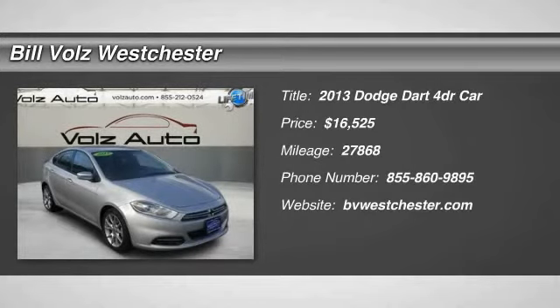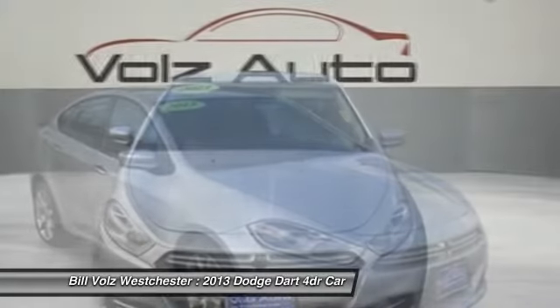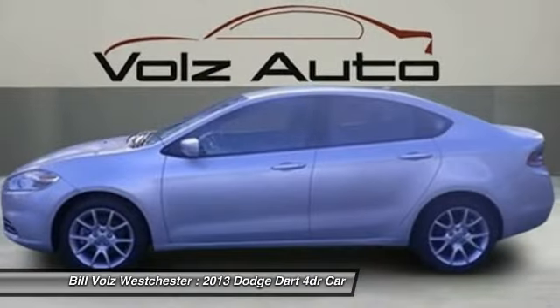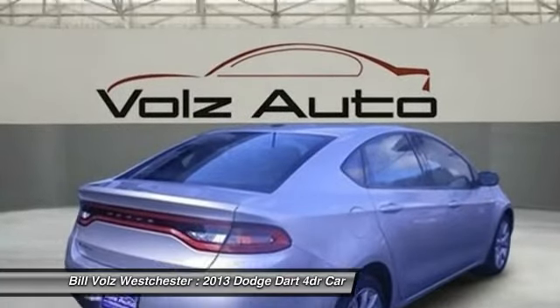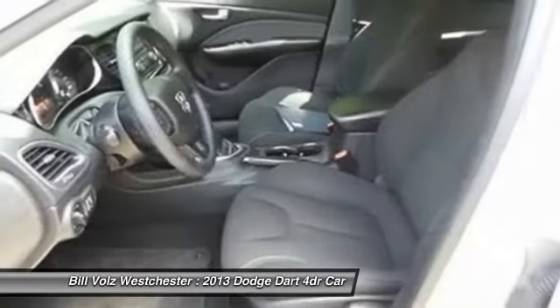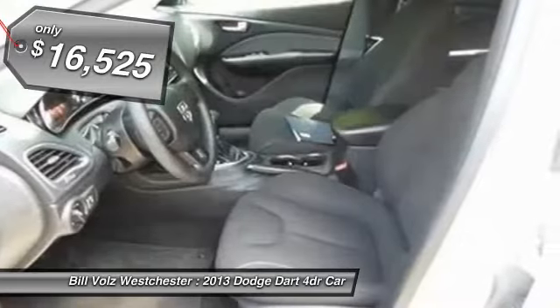The 2013 Dodge Dart. The Dodge Dart was introduced as a lower-priced, shorter wheelbase, full-size Dodge in 1960 and 1961, became a mid-sized car for 1962, and finally was a compact from 1963 to 1976. Chrysler had previously applied the Dart name to the Ghia-built show car in 1956, and is priced below $20,000.